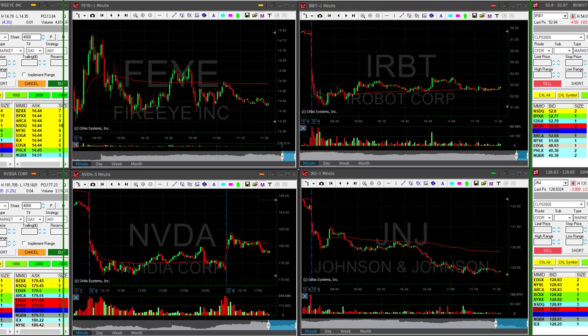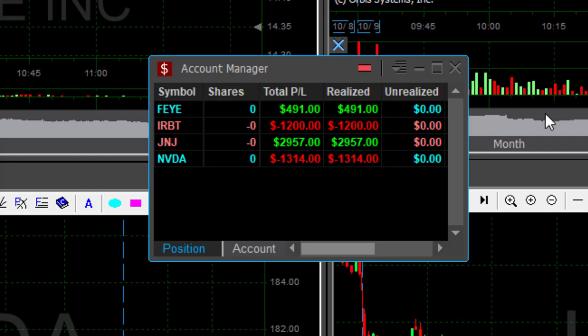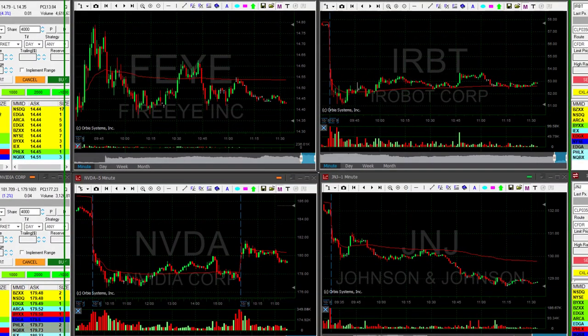Just a very short recap of today's trading session. I had four trades. FEYE was a nice small winner. I did have a loser in IRBT, small size, relatively, so came out not too bad. My best trade was JNJ, which is still going but without me, and NVIDIA was a failure. I'm going to finish my day up $900, which is just a very small green day.